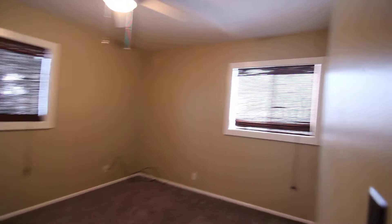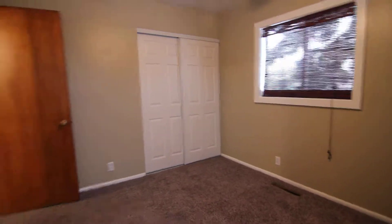Here is our second bedroom. It has a ceiling fan, two nice big windows, and a good size closet.